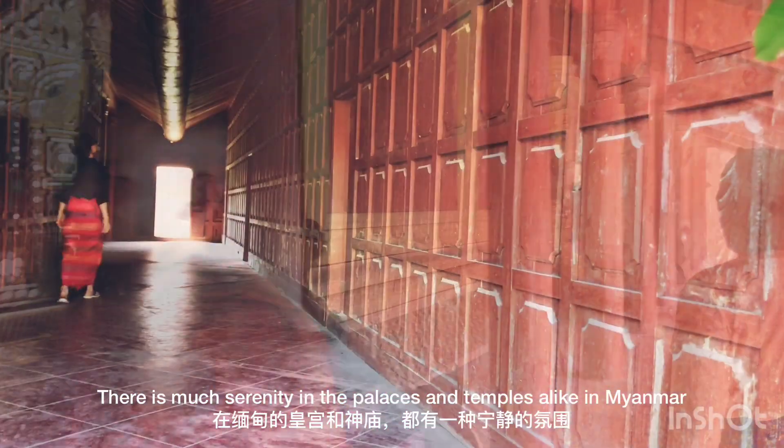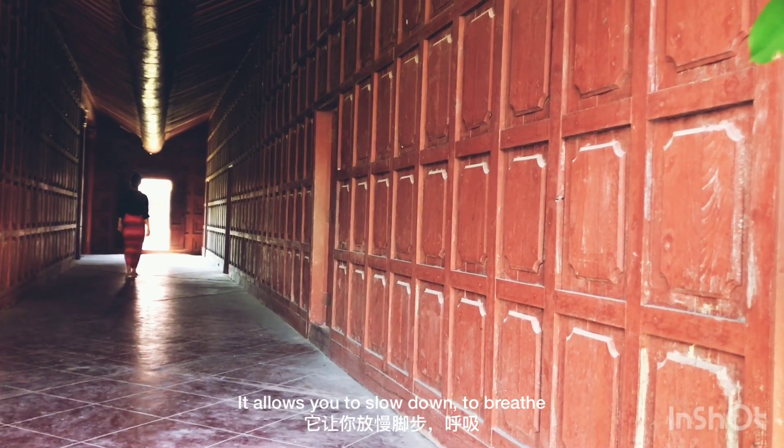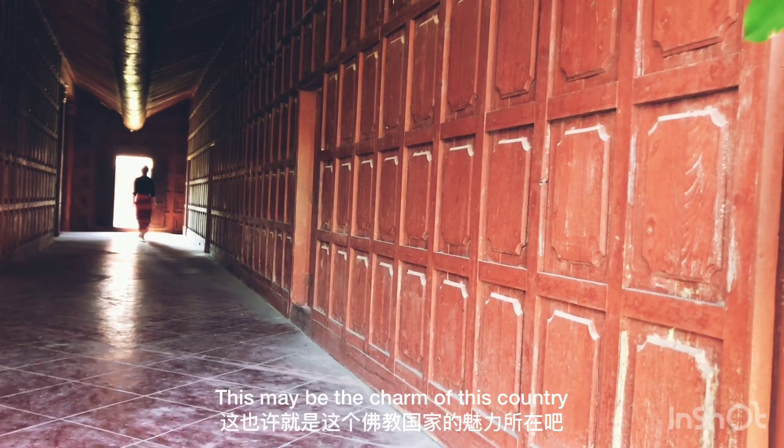There is much serenity in the palaces and temples alike in Mandalay. It allows you to slow down and breathe. This may be the charm of this country.